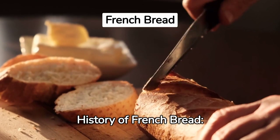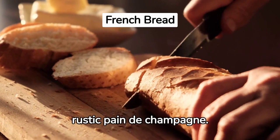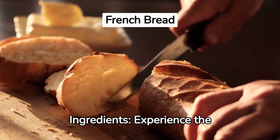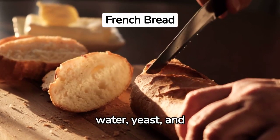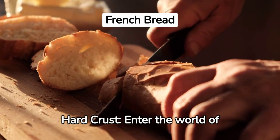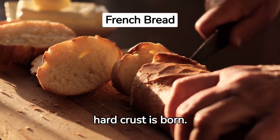History of French Bread. Journey through time in France, where breadmaking is an art form — from the elegant baguette to the rustic pain de campagne. Experience the simplicity of just four ingredients: wheat flour, water, yeast, and salt, blended meticulously. Enter the world of high temperatures and steam-injected ovens, where the unique hard crust is born.